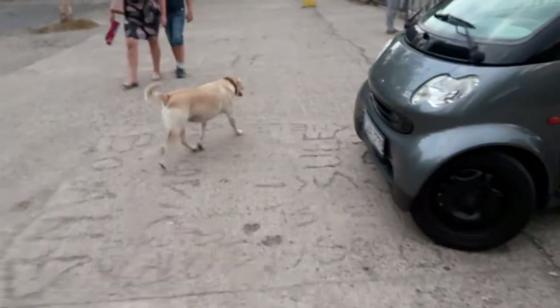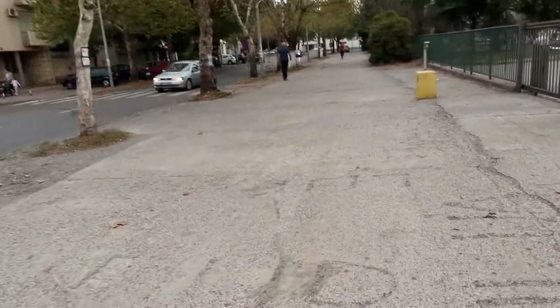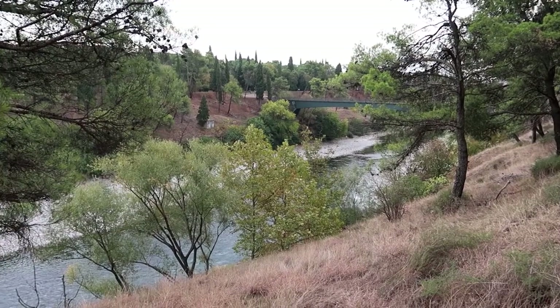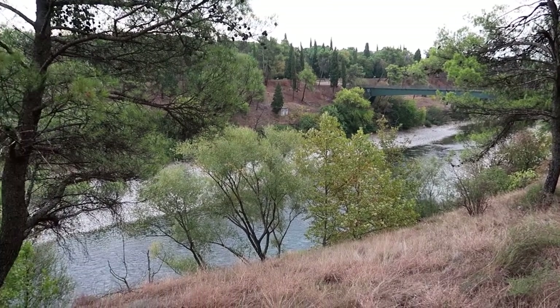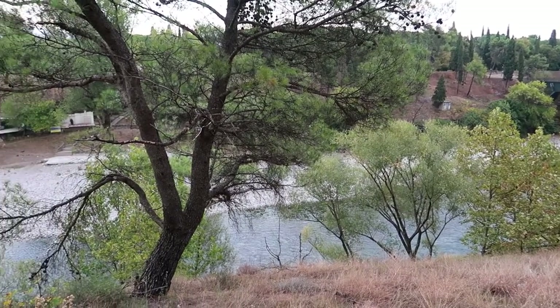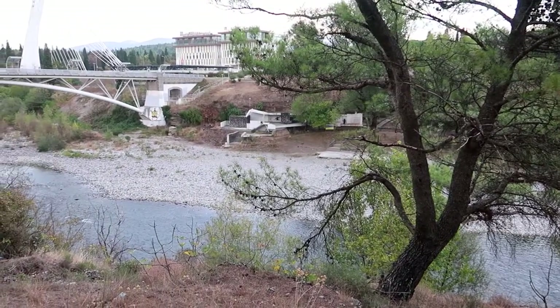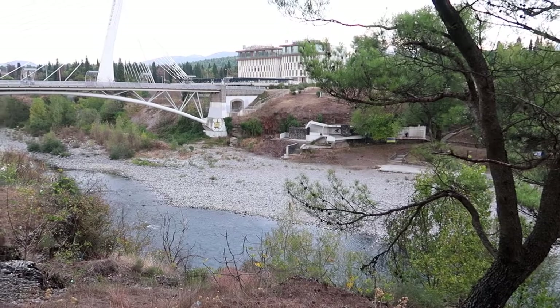Little stray dog — actually, he wasn't stray, he was with that guy. Right in the centre of the city is the River Morača. It's pretty low at the moment because it's summer, but in the rainy season it can get much higher than it is now.